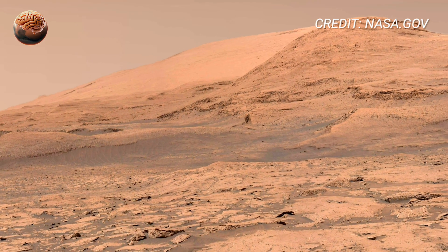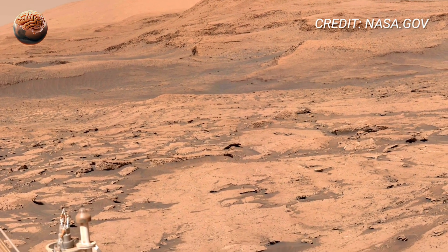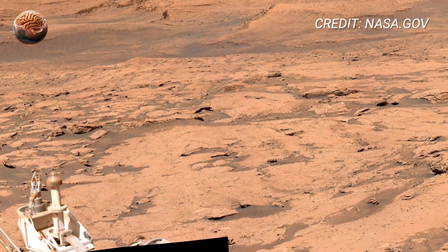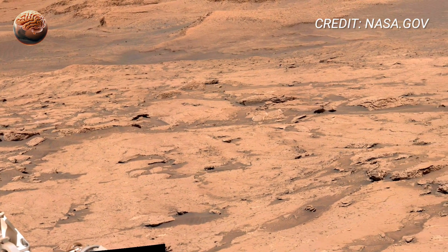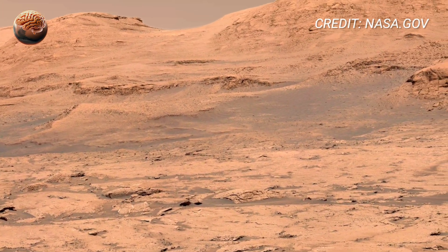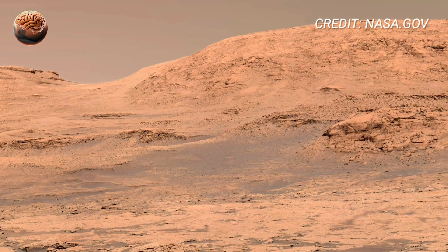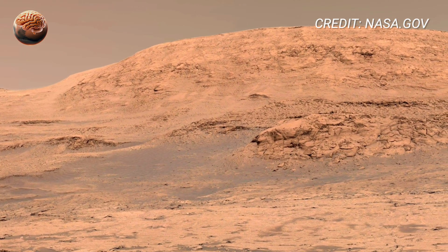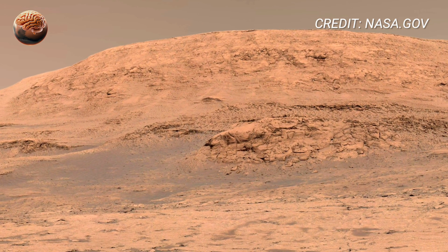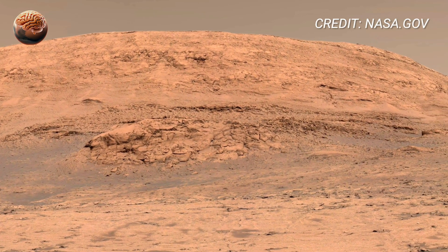The panorama from Sol 3890 opens in pure stillness. The thin Martian air carries no sound — only light, dust, and history. In every direction, the landscape feels infinite. The ground is covered in fine, rust-colored sand, broken by scattered stones and patches of rough terrain. The horizon curves softly beneath a pale sky, giving the feeling of standing on an endless world.